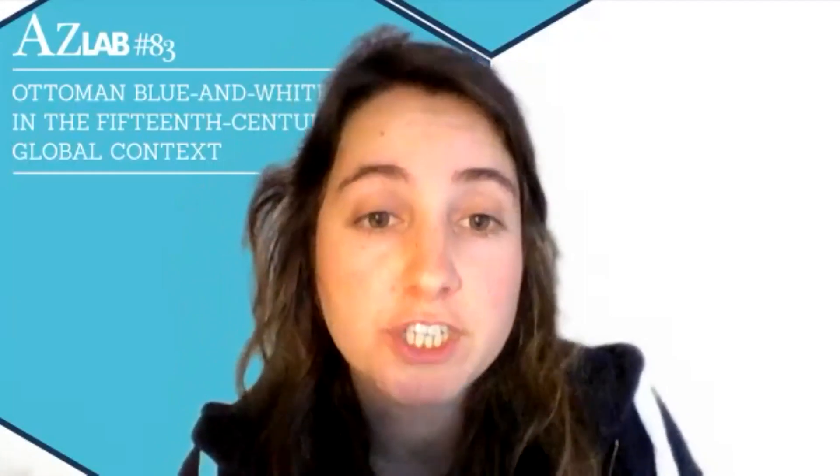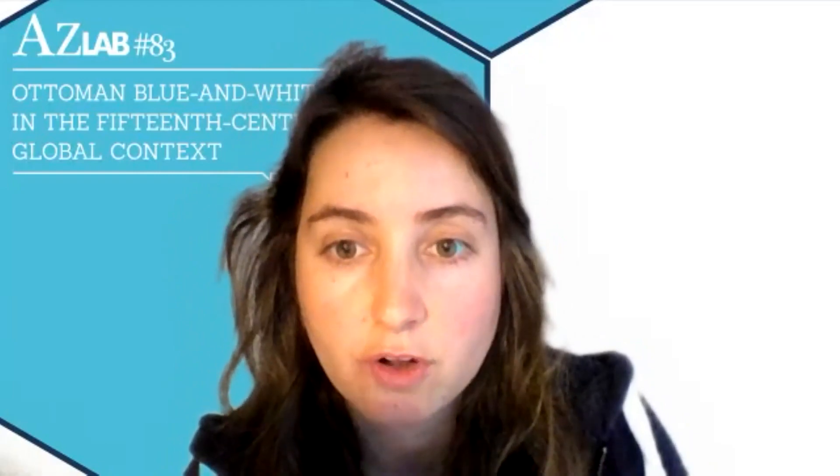Today we have a very special guest, Patricia Blessing. Patricia is Assistant Professor of Islamic Art History in the Department of Arts and Archaeology at Princeton University. Her current project, Space of Artifice: Objects and Interior Design in Anatolia, addresses the relationship between objects, design and interior spaces in the Islamic architecture of Anatolia from the late 12th to late 15th centuries. Larger issues to be addressed include interior design and planning, and multi-sensory perception of space and objects.